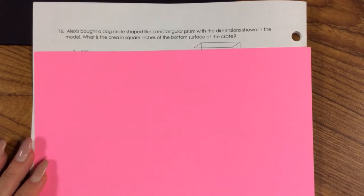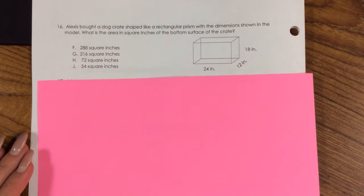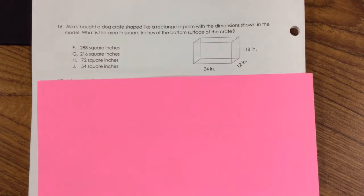Number 16. Alexis bought a dog crate shaped like a rectangular prism with the dimensions shown in the model. What is the area in square inches of the bottom surface of the crate? F. 288 square inches, G. 216 square inches, H. 72 square inches, J. 54 square inches.